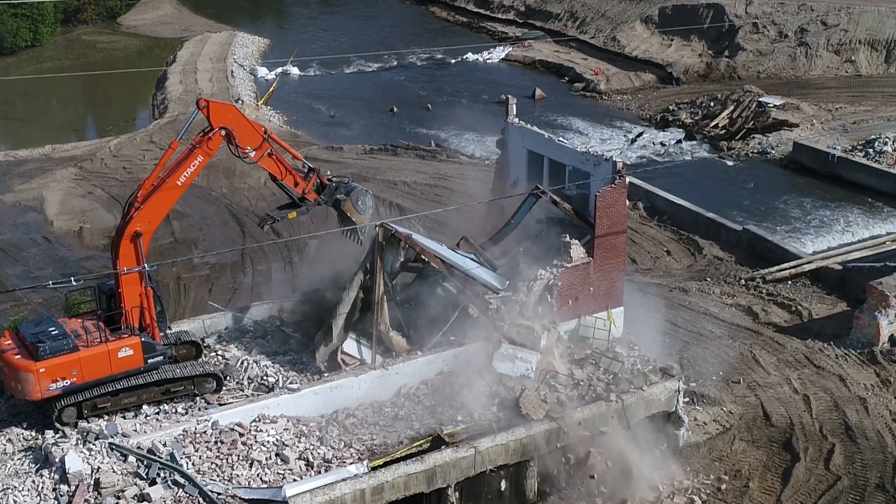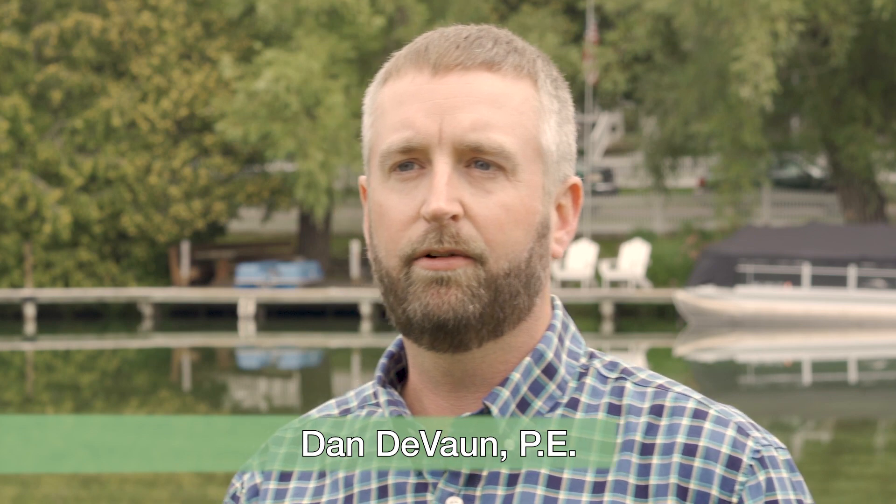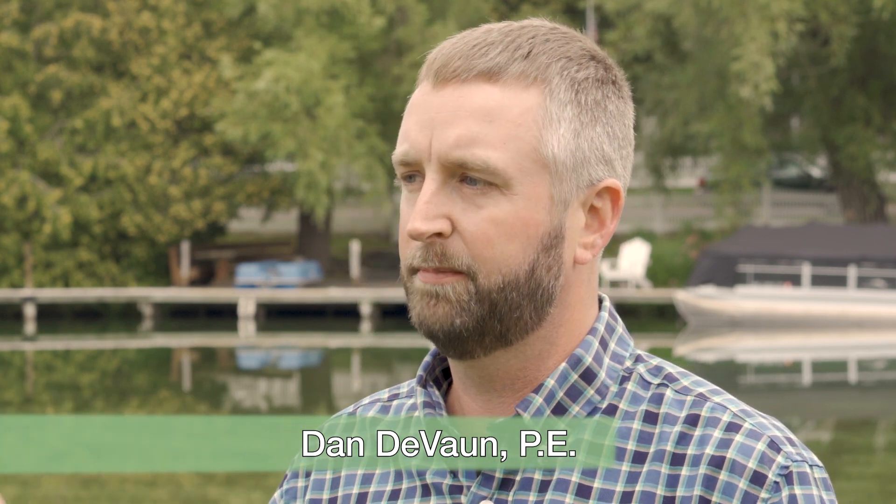Dan Devon works for the Dam Safety Unit of Michigan's Department of Environment, Great Lakes and Energy, or EGLE. We met up with him near the Lake Leelanau Dam in Leland. Most often, it's recreational — being able to have boats, as you can see across the way here, navigate in and out of marinas and things like that around these impoundments.